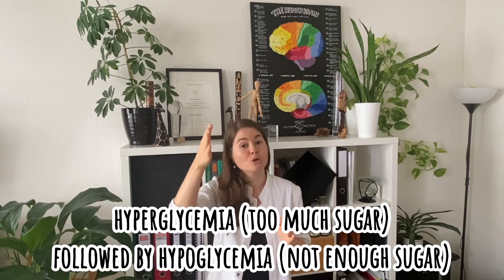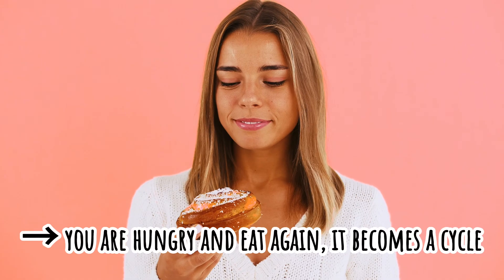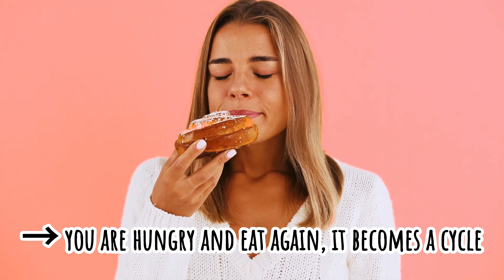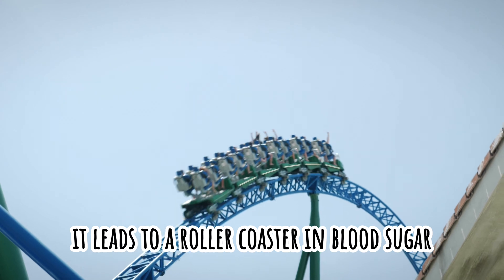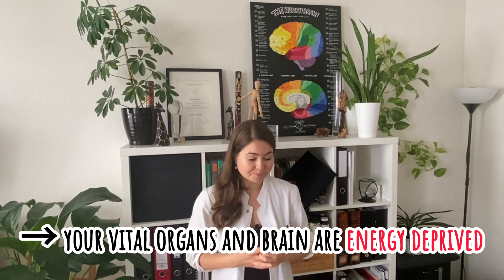So you have hyperglycemia followed by hypoglycemia. Then you're hungry, you eat more sugar and the same thing starts over and over again. That basically means that your body's glucose thermostat is broken very often in migraine, and that can lead to a rollercoaster in blood sugar, which will also mean that your vital organs, including the brain, are deprived of energy. So the first thing we want to achieve is to get out of this vicious circle of hyper and hypoglycemia.